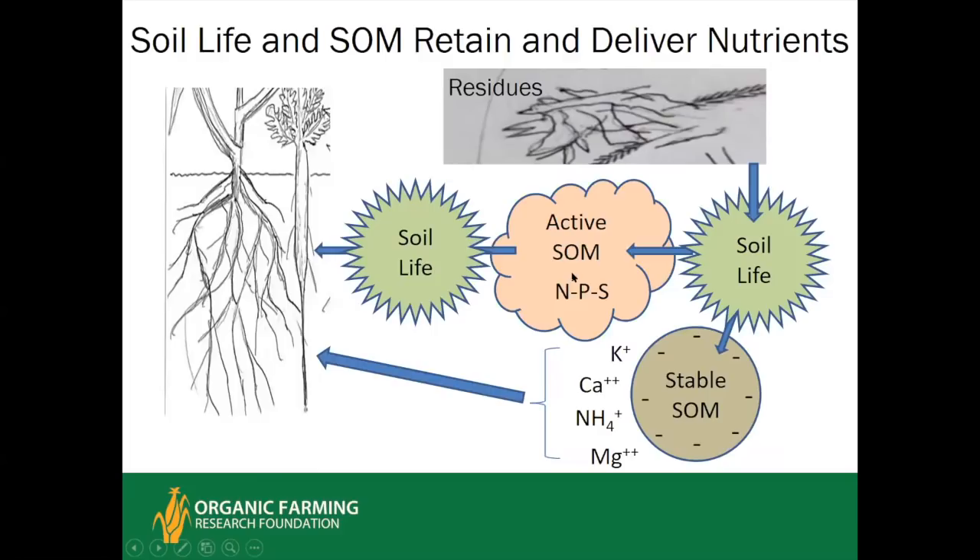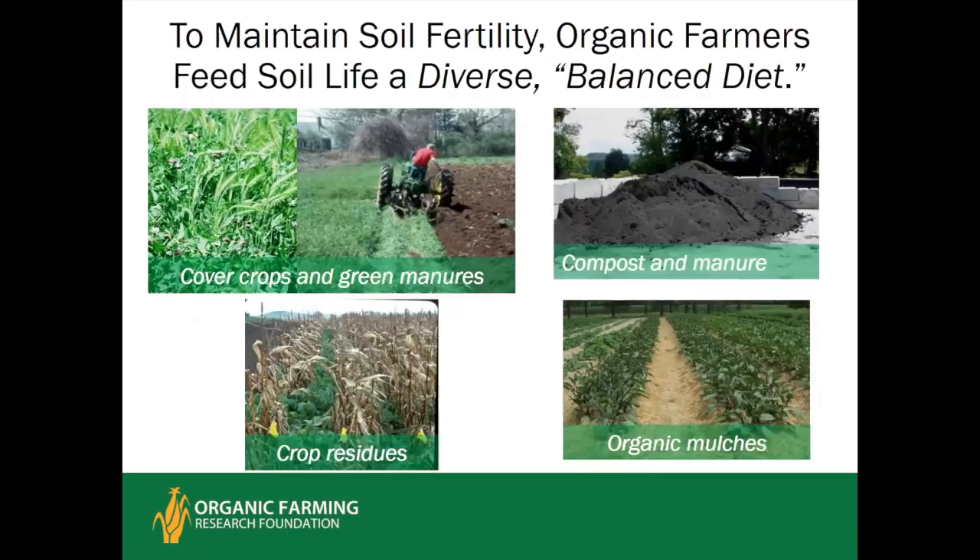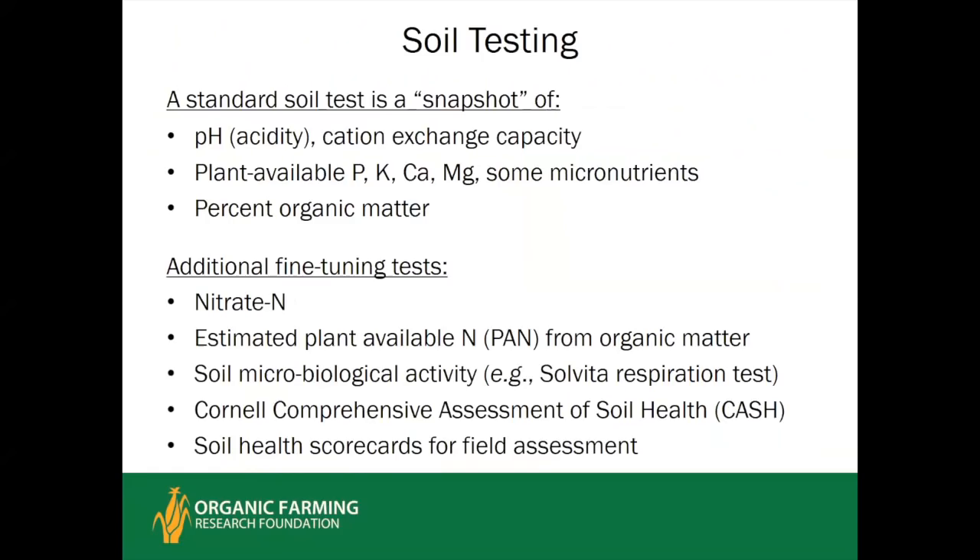In organic farming, the way to feed the soil is to feed the soil life a diverse, balanced diet. The staple of that diet is a living plant — cash crops and cover crops grown directly in the soil during the crop rotation. The other inputs — compost, manure, organic mulches, and other organic amendments brought in from elsewhere — are like supplements. They are necessary and complement and enhance the effect of cover crops and residues.